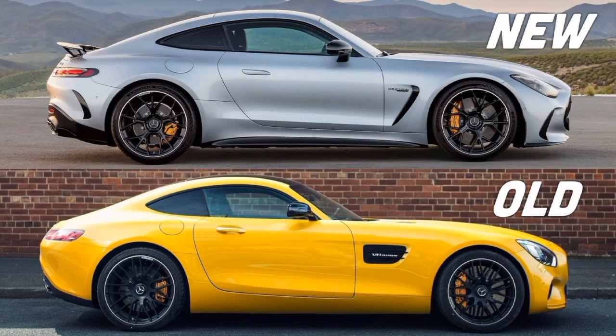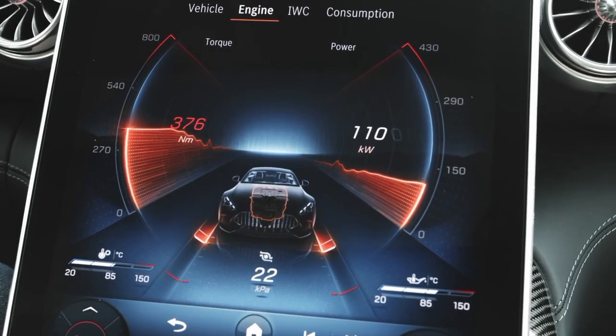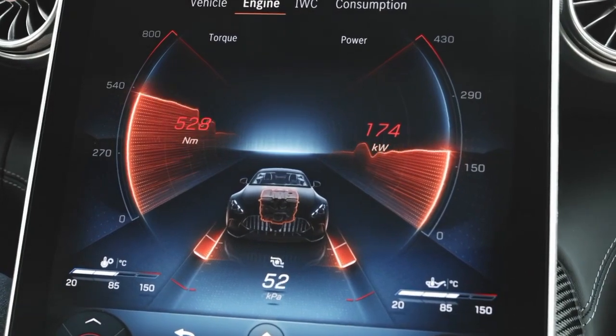In general, the new model looks thicker and bigger than before. From different angles you can really tell the new model is noticeably thicker and wider than its predecessor.